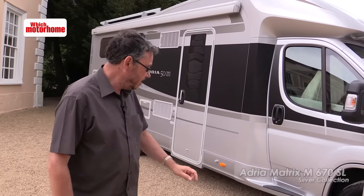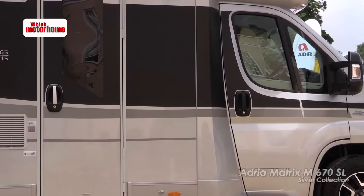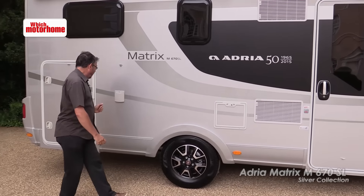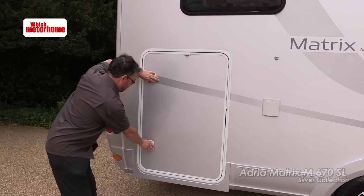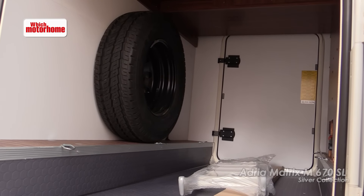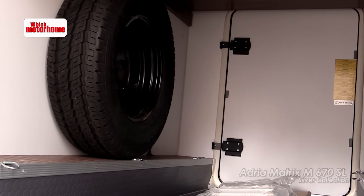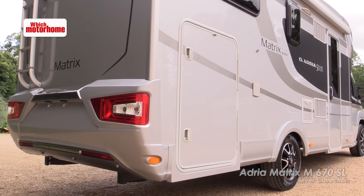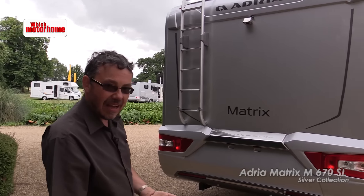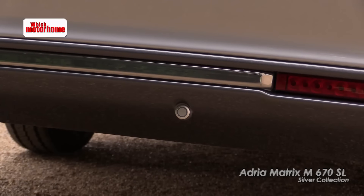The alloy wheels are standard, as are the steps on both sides going into the cab. You get a wide habitation door so access to the vehicle is nice and easy, plus an external shower point and a lovely big garage with a 150 kilo maximum weight, a drain hole, and crucially you get a spare wheel as well — often that's left out to maximise payload. Look at the back end: it's not a budget vehicle by any means. This is a handsome-looking back end for any motorhome and it includes a roof rack and ladder, camera, and even reversing sensors.